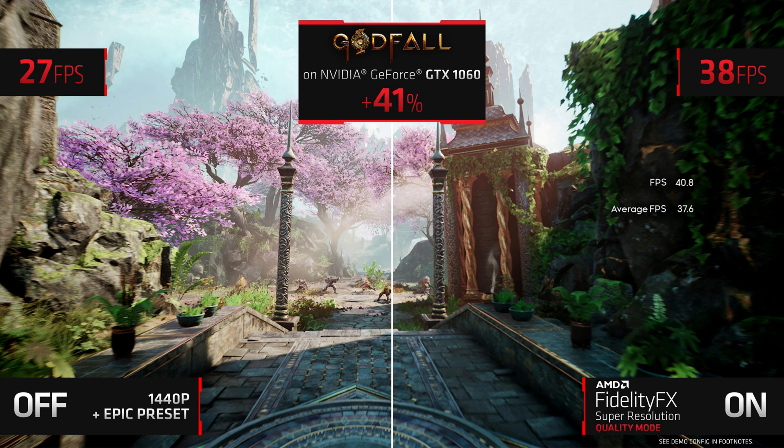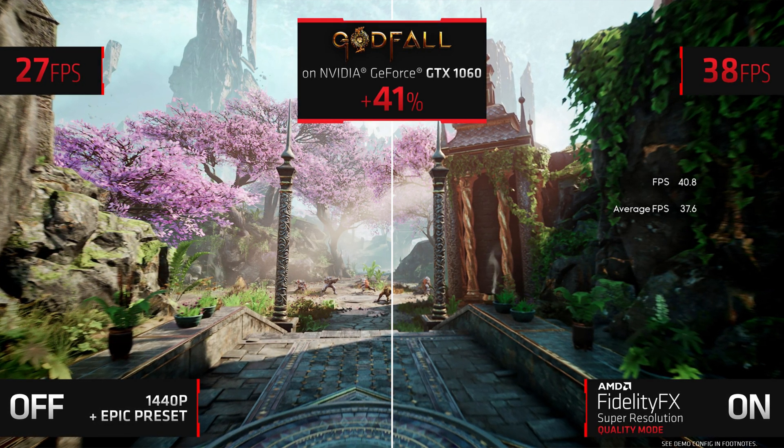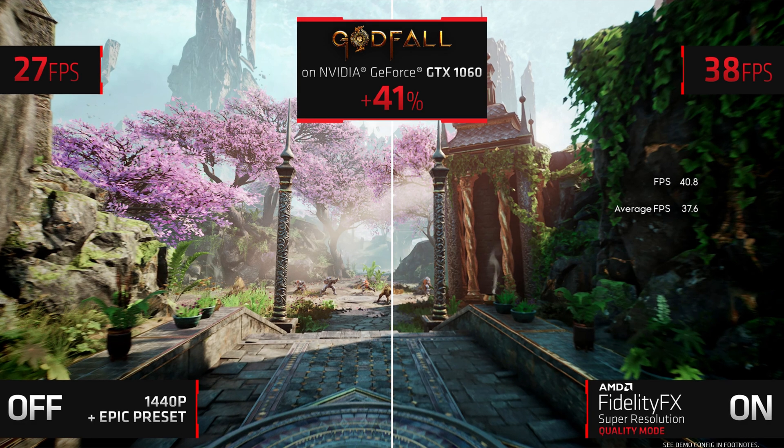And since it's part of GPU Open, it doesn't stop there. It's also compatible with NVIDIA GPUs and Intel IGPs. AMD even showcased the performance difference with a GTX 1060, and it still got a huge 41% bump in quality mode. So that's pretty cool.